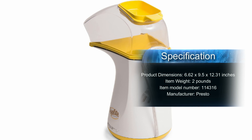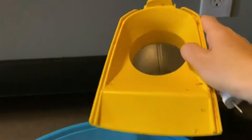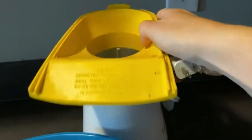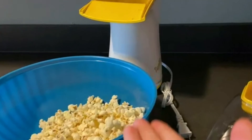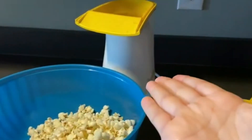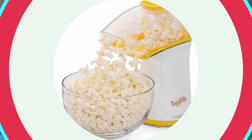Convenient, natural, and light. Pops regular or gourmet popping corn with hot air, not oil, for a healthy low-calorie treat fast. Pops up to 18 cups of gourmet corn in less than 2 and a half minutes. Leaves virtually no unpopped kernels. 120 volts, 60 hertz only.